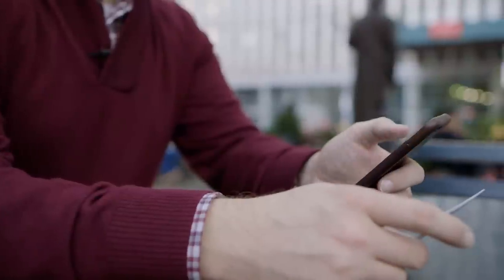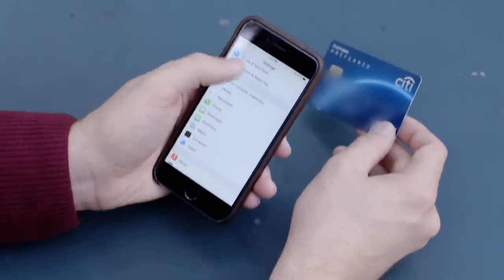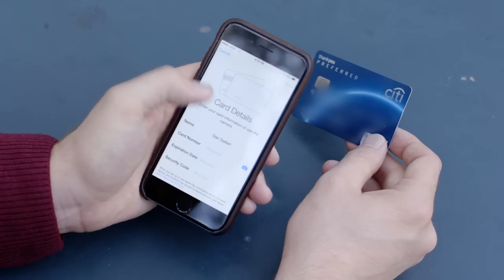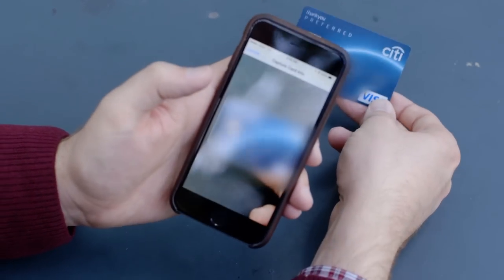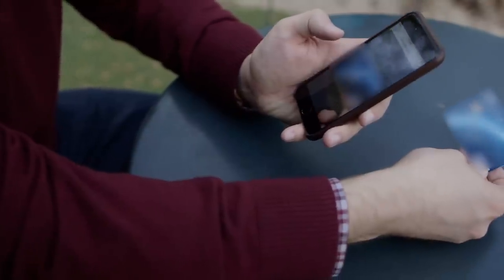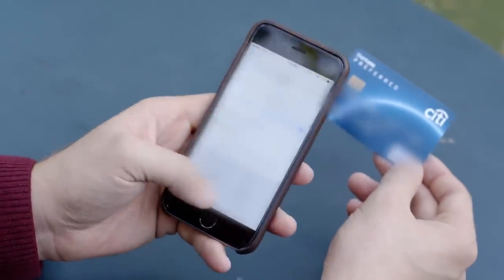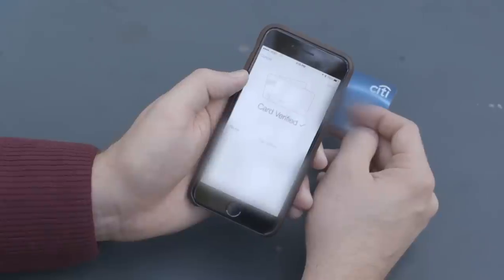The first thing you've got to do with Apple Pay is get your cards into your phone. Adding a card is actually really easy. You just go to the settings menu, Passbook and Apple Pay, add credit or debit card. You can actually take a photo of your credit card and it will grab the numbers off of there. You just add some things to confirm, and for this particular credit card, that's all it took.